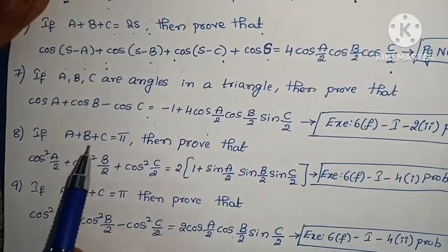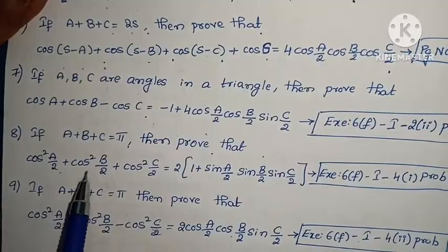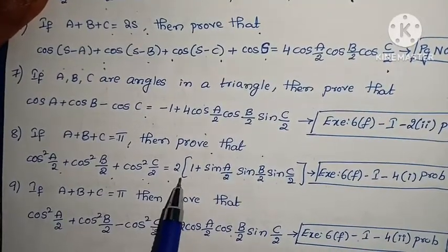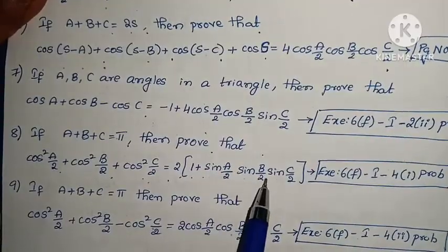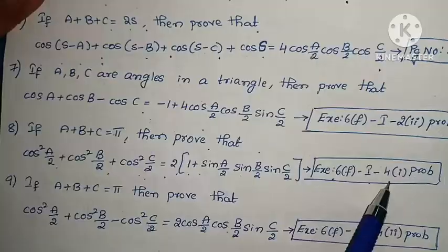Eighth problem: If A + B + C = π, prove that cos²(A/2) + cos²(B/2) + cos²(C/2) = 2·(1 + sin(A/2)·sin(B/2)·sin(C/2)). Exercise 6F, Law 1, Roman numeral IV, first problem.